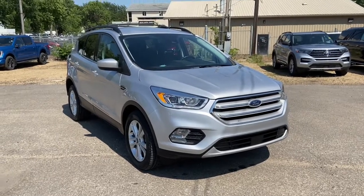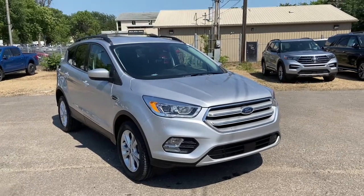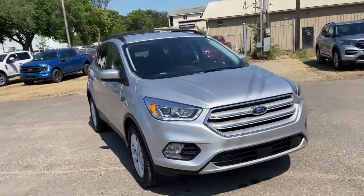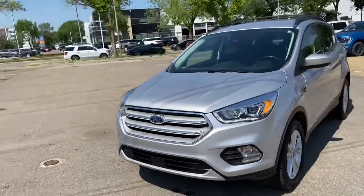Hey, it's Lindsay again at Waterloo Ford Lincoln. Today I'm showing you this 2018 Ford Escape SEL in silver. This Escape has the two-liter four-cylinder EcoBoost engine with automatic transmission and four-wheel drive.